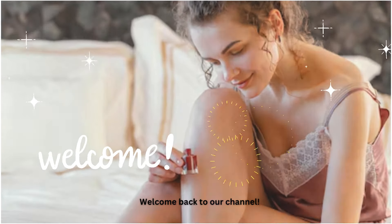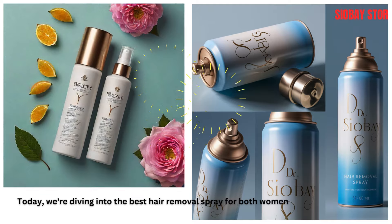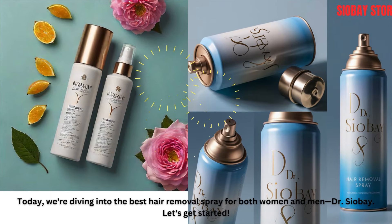Welcome back to our channel. Today, we're diving into the best hair removal spray for both women and men, Dr. Chavez. Let's get started.